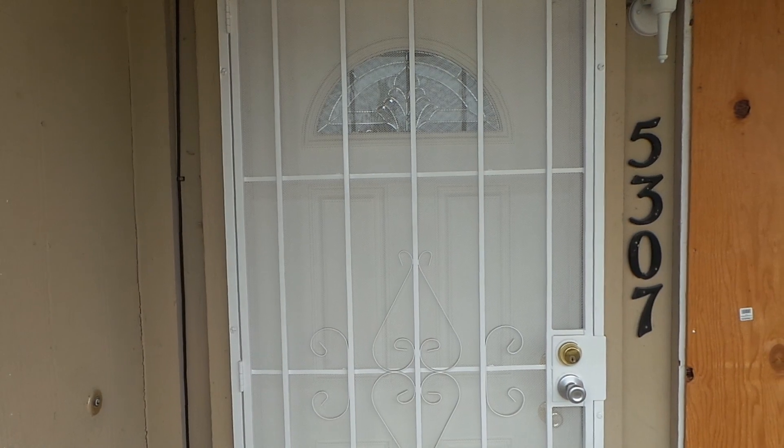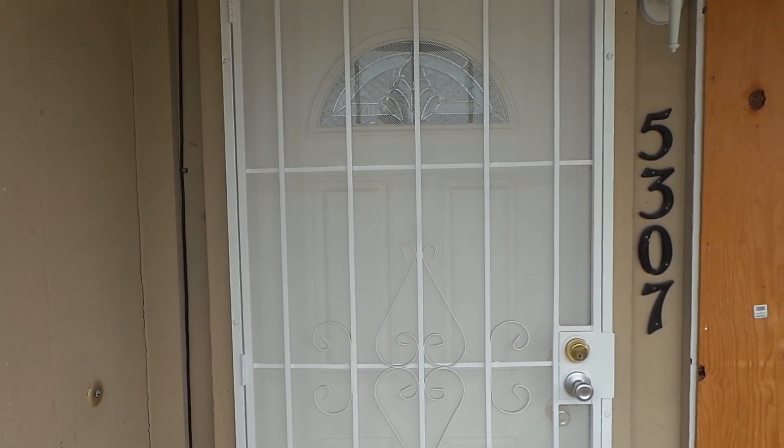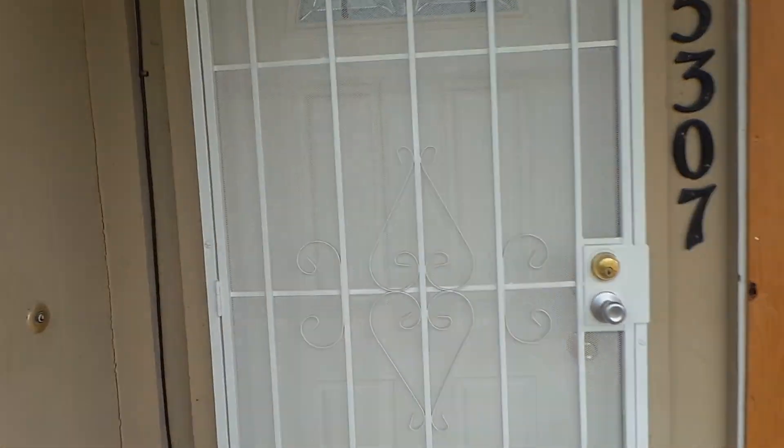Now this is a two bedroom, one bath, thousand square foot single — a half plex — and it's been completely remodeled inside. Starting here at the front door, it's a new security screen and a new front door.